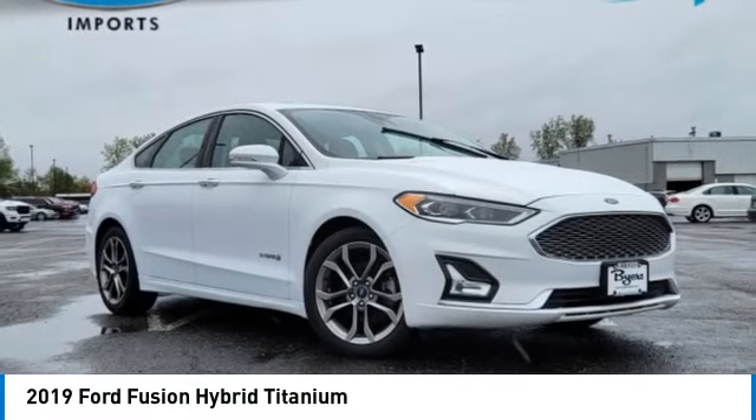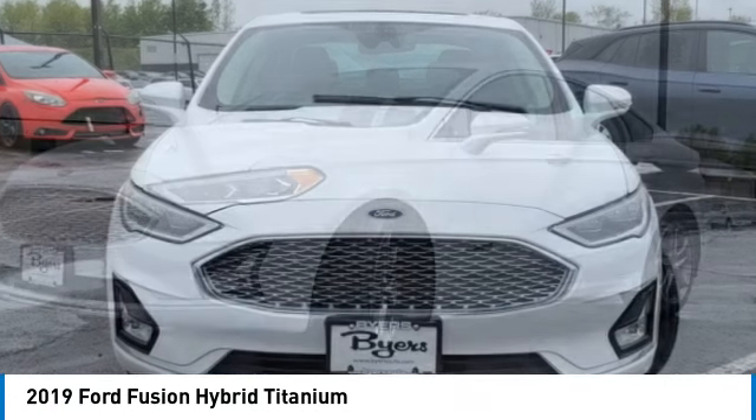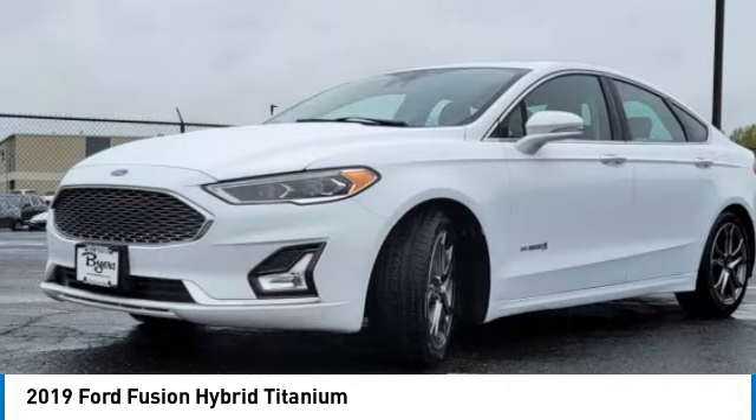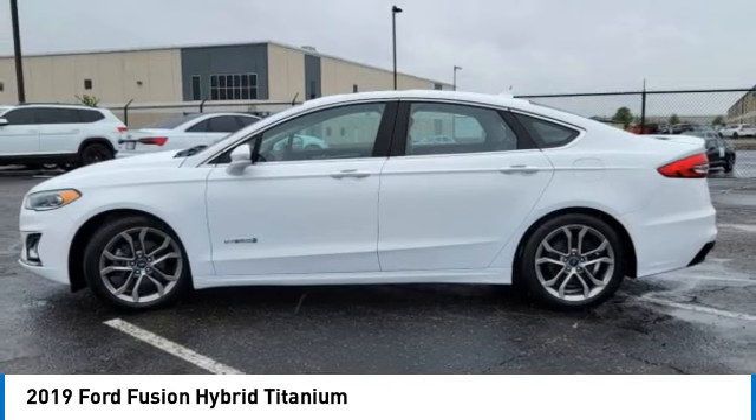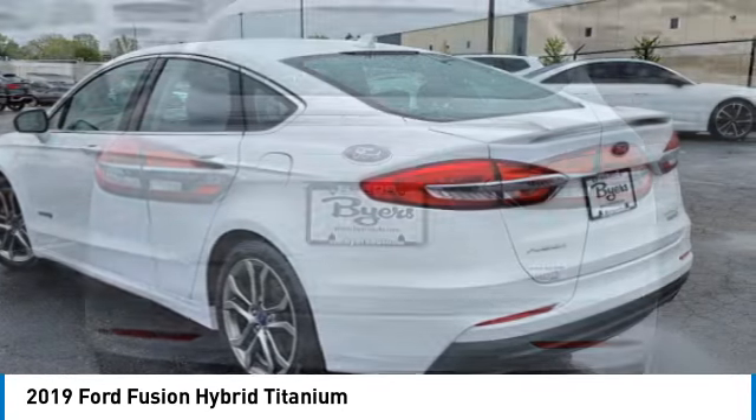Make a great choice today with the 2019 Fusion Hybrid. You can have both impressive power and great economy in a Fusion. This vehicle has less than 95,000 miles. Here are some of this vehicle's great options.